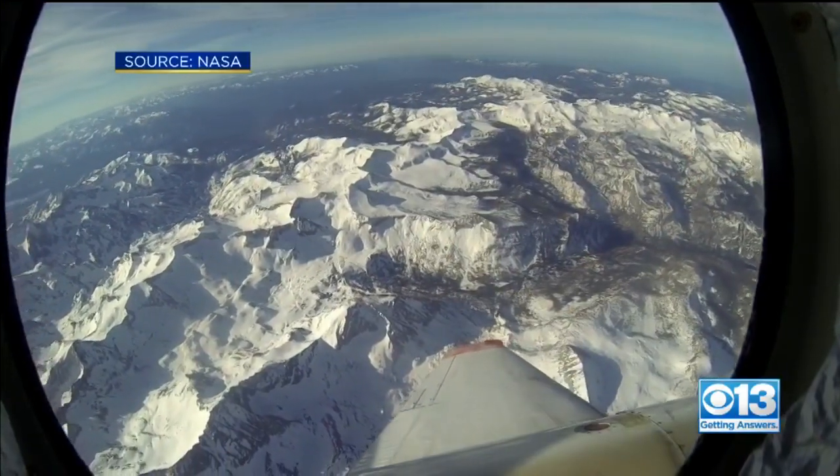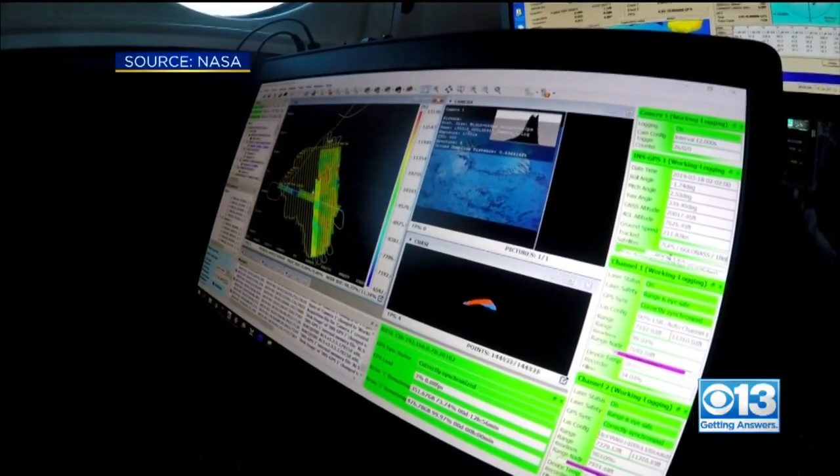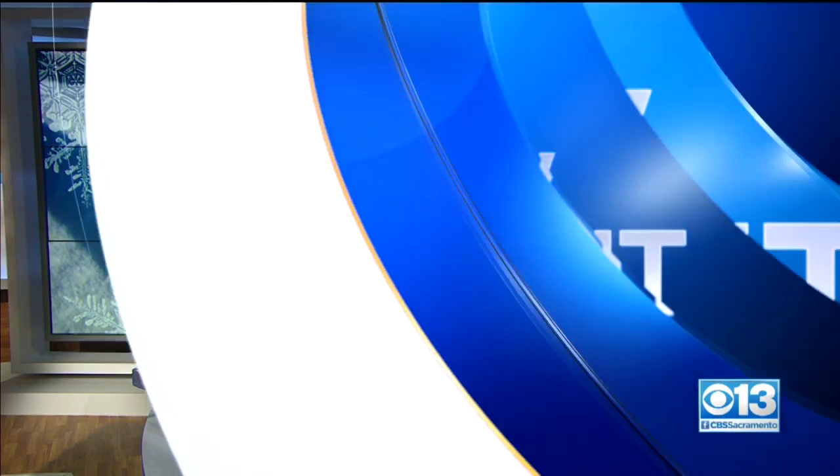There's a new high-tech technique to measuring California's snowpack. It takes a huge amount of the guessing out of the game. With a snowpack in the Sierra at 178% of normal right now, California is preparing to take a giant leap in technology to measure it more closely with the help of lasers and NASA.